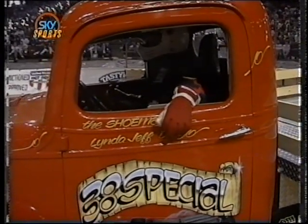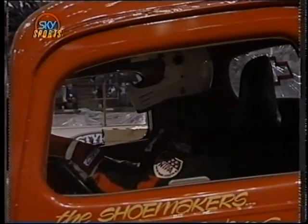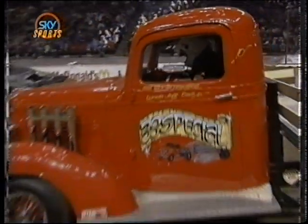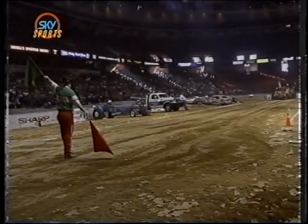We're now going to look at the 38 Special Chevrolet out of Stanley, New York — Dave Shoemaker behind the wheel. He'll have to try and get past that full pull mark if he wants to stay alive here on the Spectrum, as we know the Missouri Raider and Flashback are going to come back. We'll see if the 38 Special can join them with a full pull.